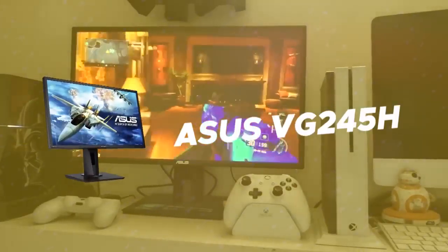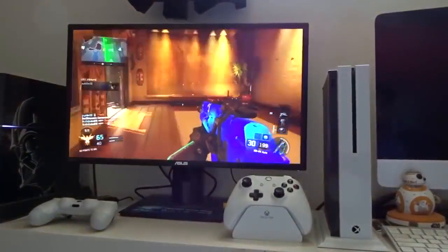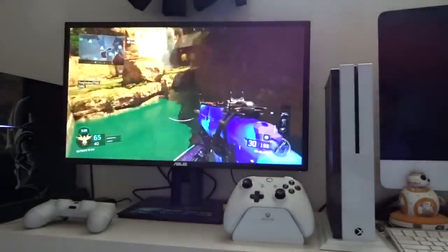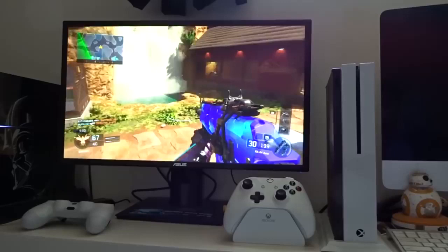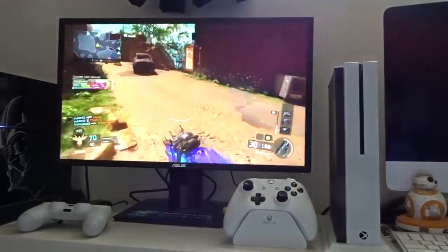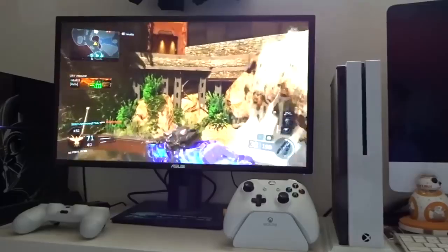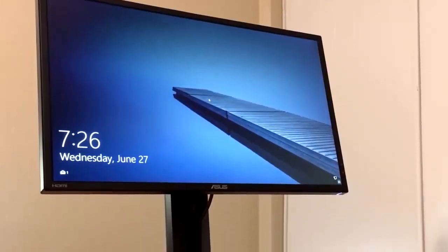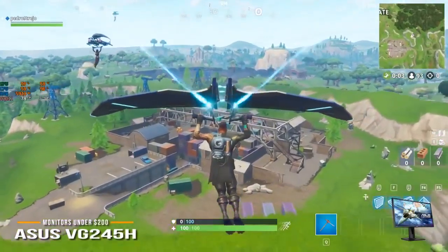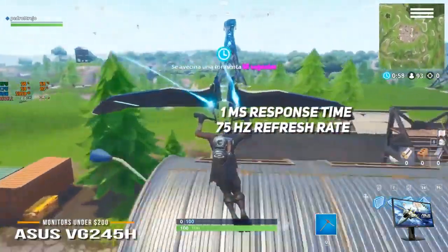The first product on our list is the ASUS VG245H. ASUS has always been known for delivering good quality products. Over the years, they've managed to enhance both the design and the overall performance of their monitors. The ASUS VG245H is a durable monitor intended for many hours of hardcore gaming. The diagonal display size is 24 inches, with an overall size without the stand of 22 inches in width, 12.95 inches in height, and an amazing 1.95 inches in depth. It has a magnificent 1 millisecond response time and a refresh rate of 75Hz.